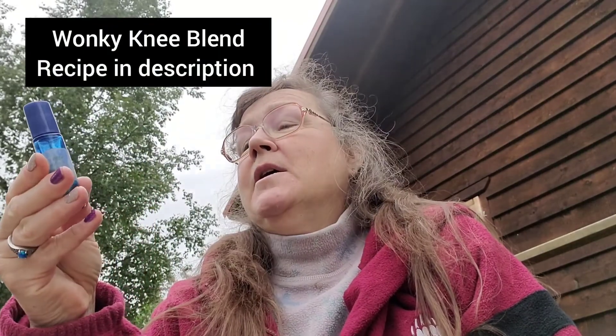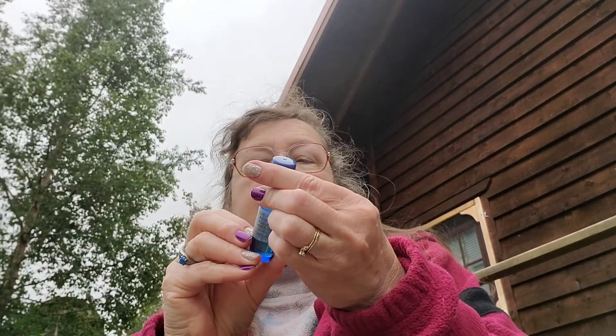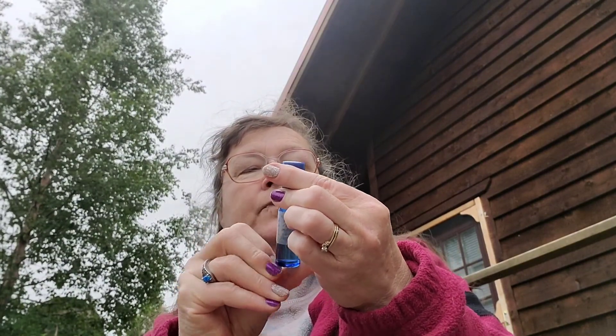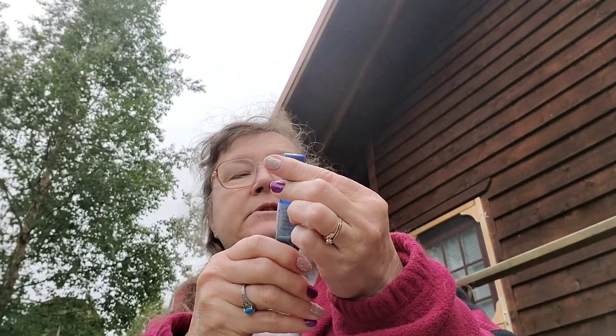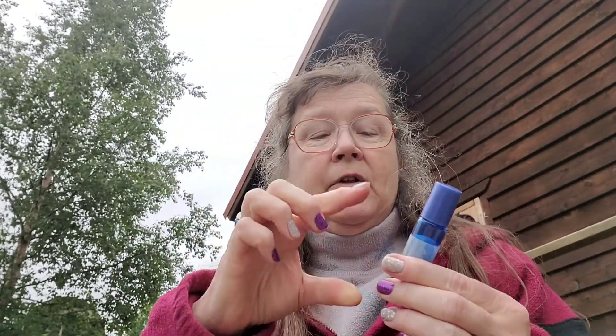I hurt my knee before I left, so I've got my 'wonky knee blend.' This has 8 drops Deep Blue, 6 frankincense, 6 marjoram, 6 lemongrass, 5 copaiba, 4 black pepper, 4 cypress, and 4 turmeric — all in a 10 ml rollerball, filled up with fractionated coconut oil. I rub it on my sore knee, sore back, sore muscles. This is wonderful for anti-inflammation and achy things like that.